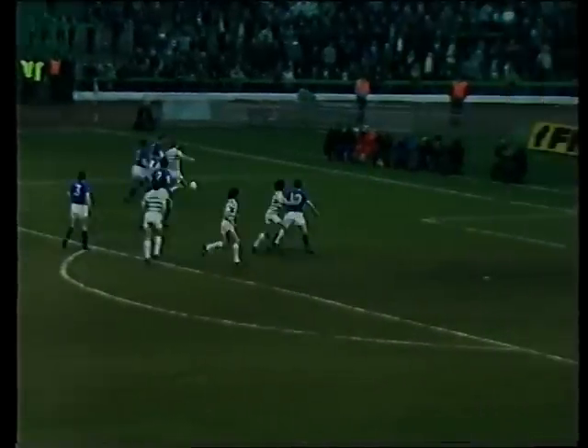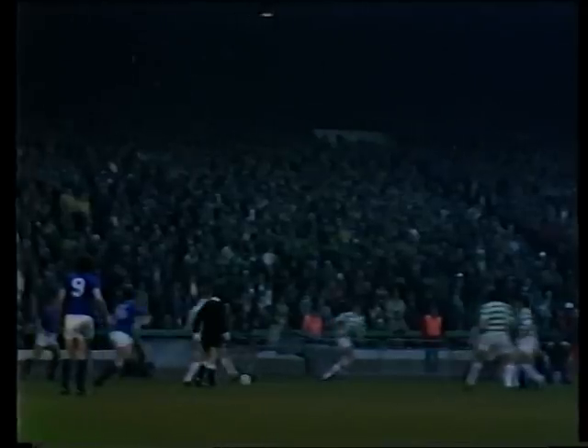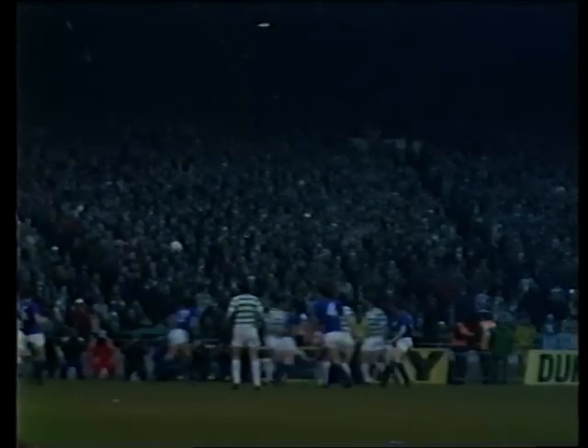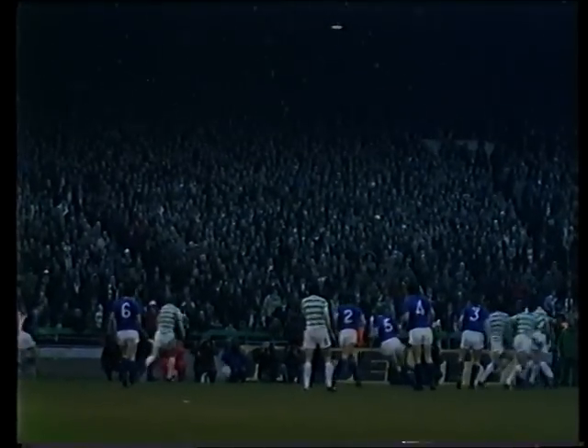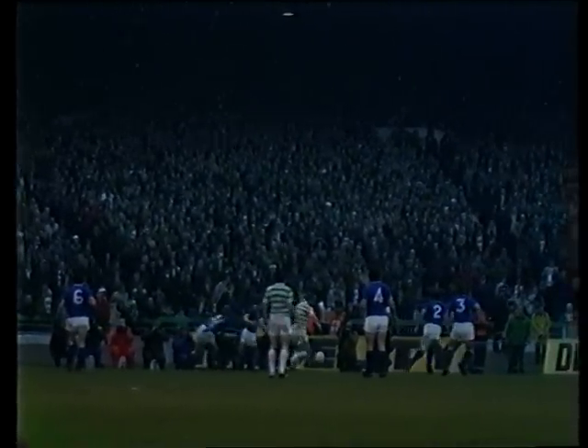Again it's Nicholas — a little flick into space for Burns. Great position for Tommy Burns, but a bad one just going over the crossbar, wide of the post. A great piece of play: Burns and Nicholas working the one-two. Look at the little flick from Nicholas back into the path of Burns, that positive direct run forward. He might have tried to pull it back, but he had a go at getting it into the near post.